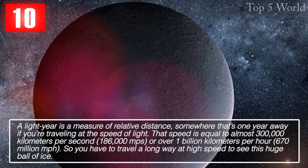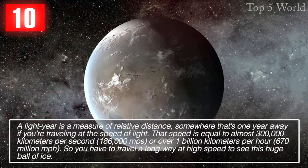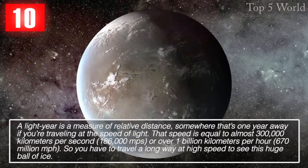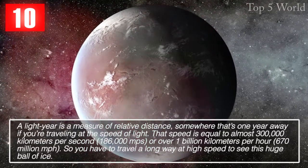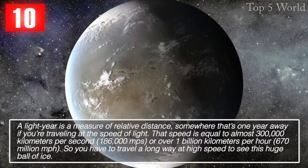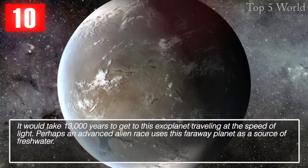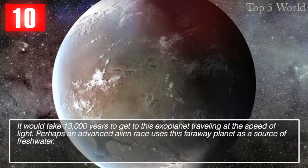A light year is a measure of relative distance — somewhere that's one year away if you're traveling at the speed of light. That speed is equal to almost 300,000 kilometers per second, 186,000 miles per second, or over 1 billion kilometers per hour. It would take 13,000 years to get to this exoplanet traveling at the speed of light. Perhaps an advanced alien race uses this faraway planet as a source of fresh water.